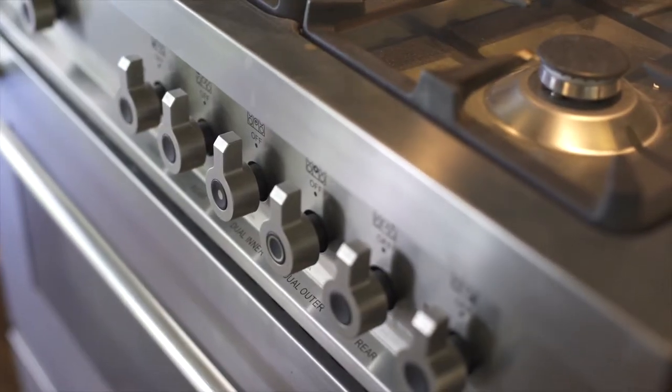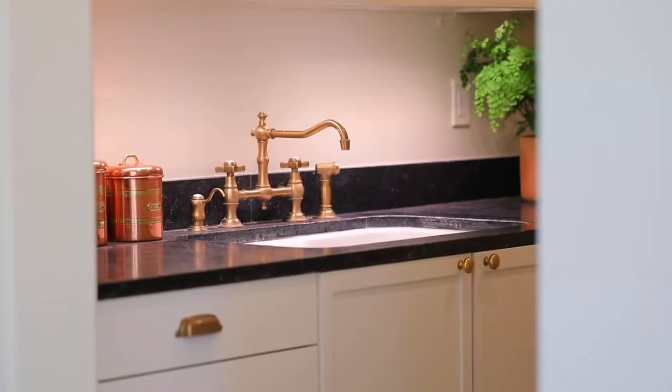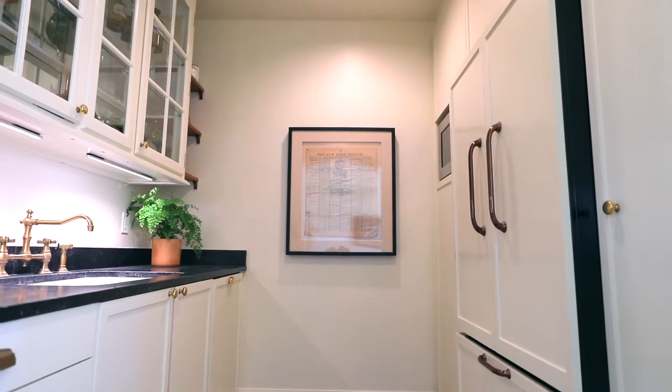It feels like one usable bigger space, which is making the house feel bigger. I've always loved a big French farm kitchen, so I wanted the eat-in kitchen. I like to cook, I like to be in the kitchen — I don't like to be separate.